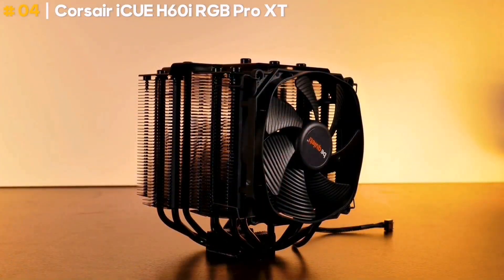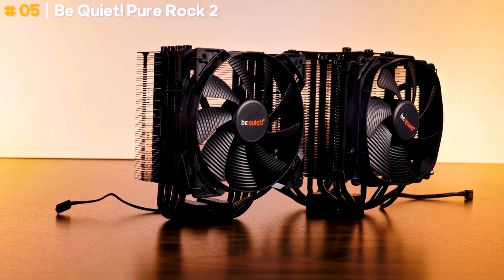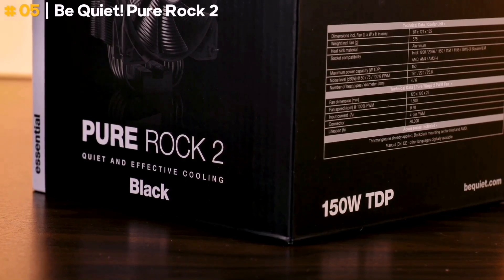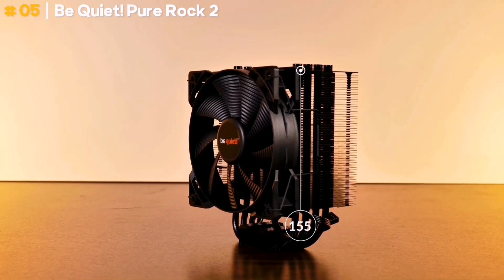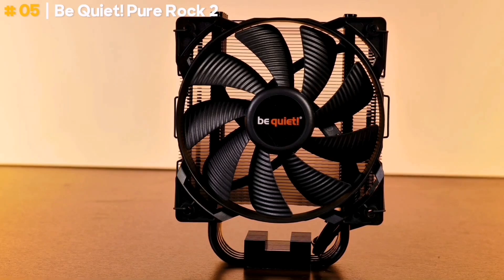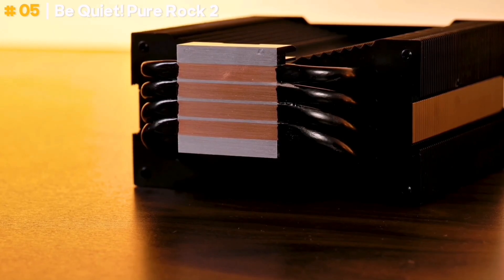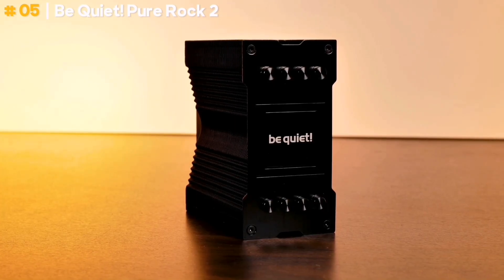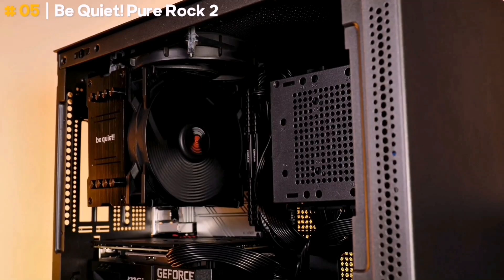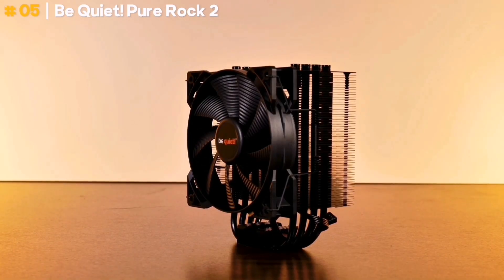Be Quiet Pure Rock 2. If the brand name didn't already give it away, the Be Quiet Pure Rock 2 really is quiet. It's a single-tower cooler with the company's highly regarded Pure Wings 2 PWM fan, with a low 26.8 dBA noise rating. It feels excellent too — an indicator of good build quality — and it comes at a low price. We wouldn't describe the Pure Rock 2 as the most beautiful cooler on the market, but if you have a windowed case, you could consider the black version, which is undoubtedly more attractive than the plain aluminum finish of the base version. The Pure Rock 2 is primarily designed to cool, unseen and unheard.